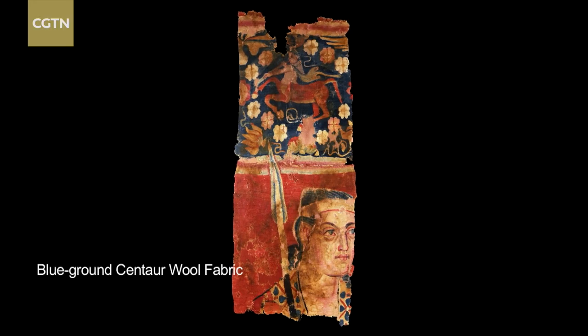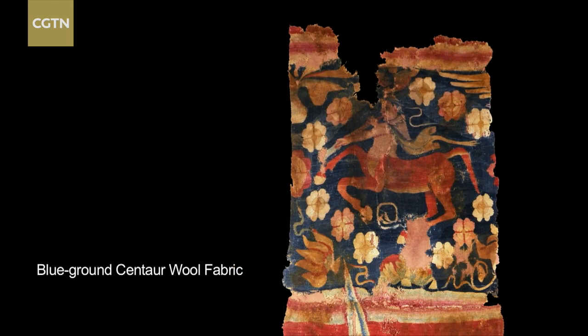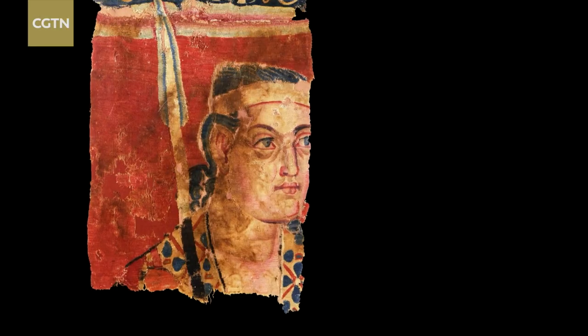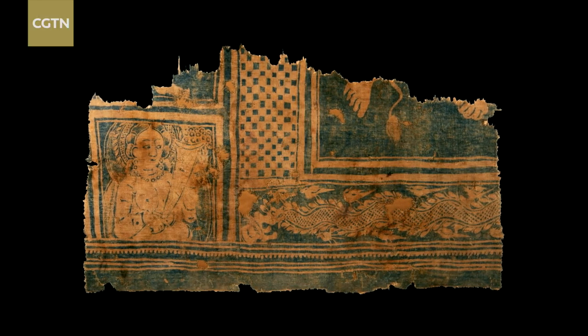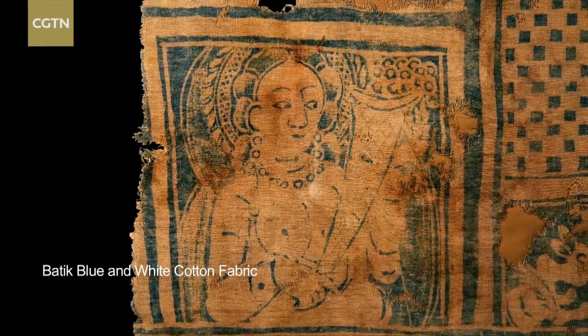Among the relics of the Silk Road in Xinjiang, the brocade is not the only well-preserved item. There are many strange and exotic scenes, foreign to Chinese eyes: a centaur and a soldier on wool tapestry fabric, a fertile goddess on delicate cotton. All tell of the mixing of influences in those ancient desert kingdoms.